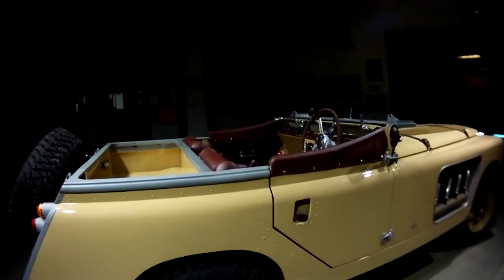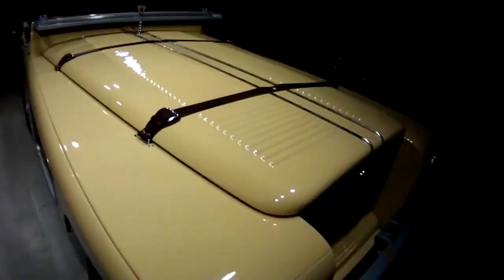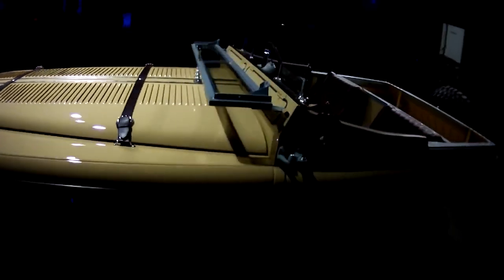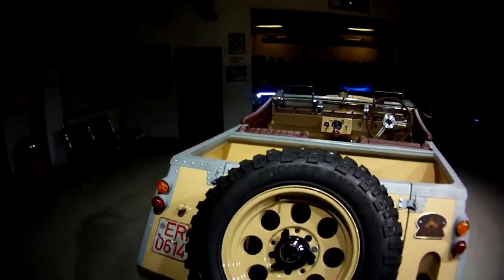The engine originally planned for the car was a Rolls-Royce 27-litre V12 tank engine, which would have been an absolute monster with 1,500 horsepower. However, due to restrictions and regulations from the German authorities, the team had to scrap that idea and settle for a more mundane 5-litre V8 engine that delivers about 345 horsepower to all four wheels.